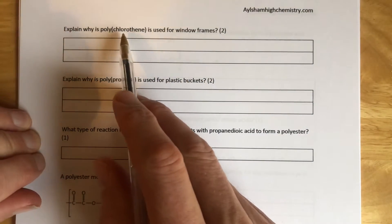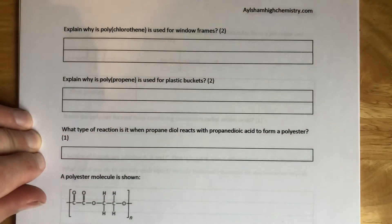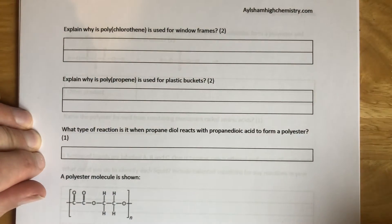Explain why polychloroethene is used for window frames. These are the white window frames we find in modern houses — white plastic window frames.